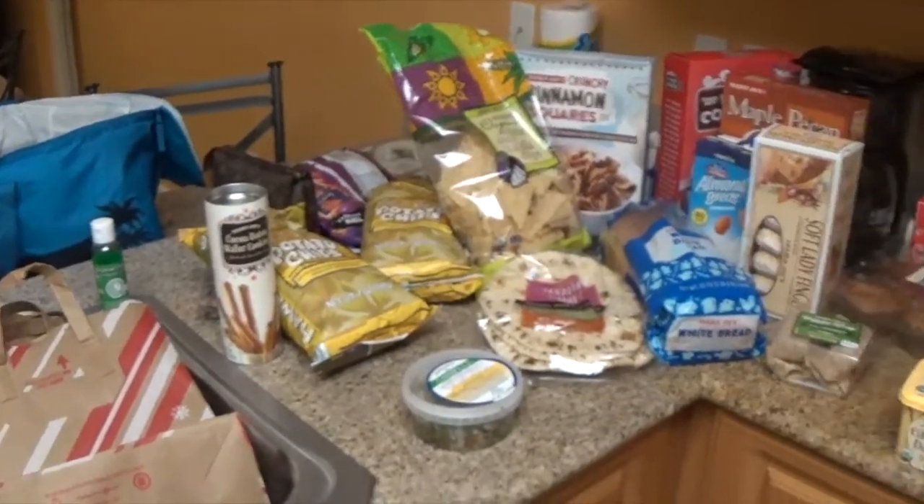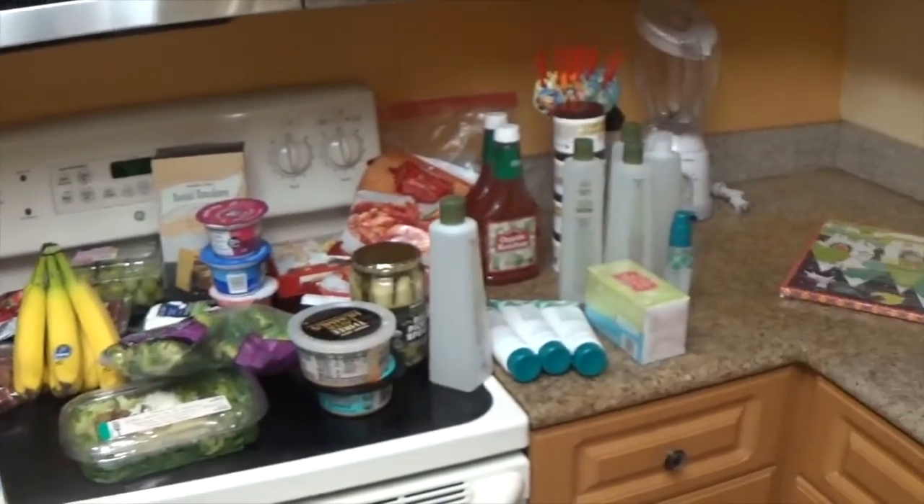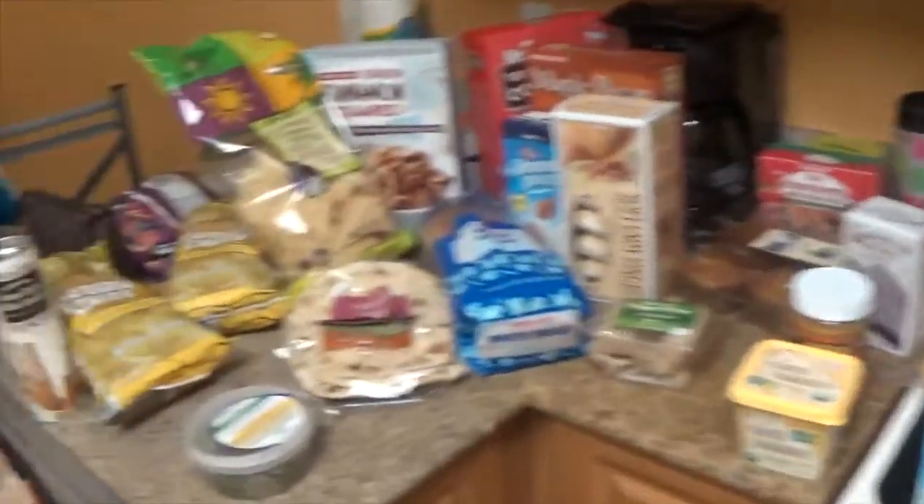It was the Saturday before Thanksgiving and everyone was at Trader Joe's with us — like everybody was. So I'm just going to go through the stuff and share with you what we got.